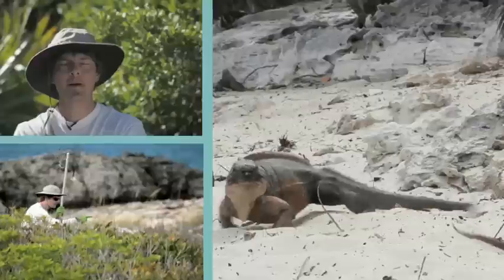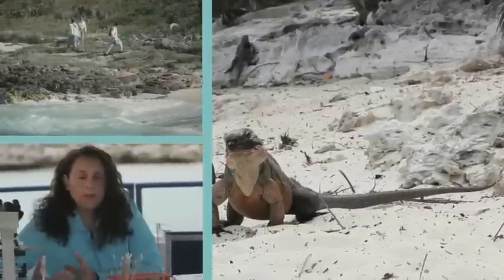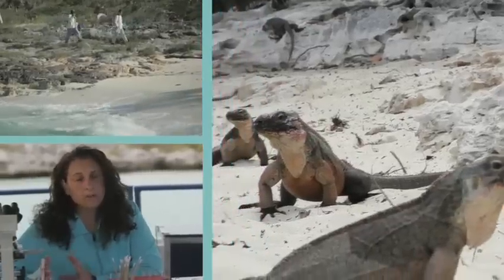I know a little bit about iguanas — what they eat, how big they get. My ancestors used them. I know that these are important seed dispersers. What I really wanted to learn about was how they acted in their own natural environment. The first time I ever saw an iguana in the Bahamas was in June 1993.